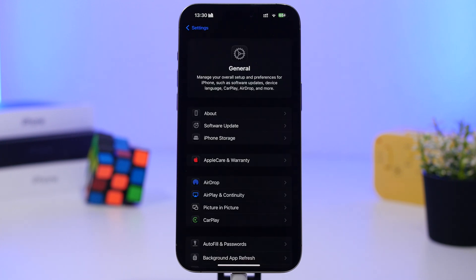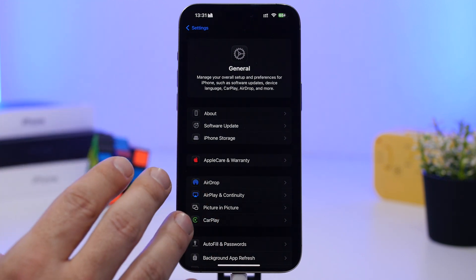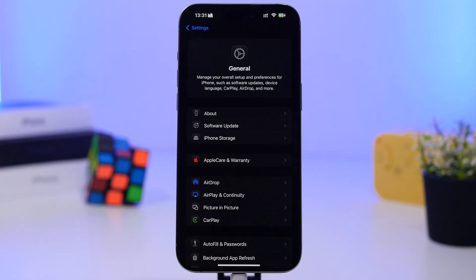The next thing you want to do is check your carrier. Usually when a big update gets released to the public there will also be updates for carriers — not all of them, but a lot will release updates. To check and install a carrier update, head to Settings, go under General, and go to the About section.